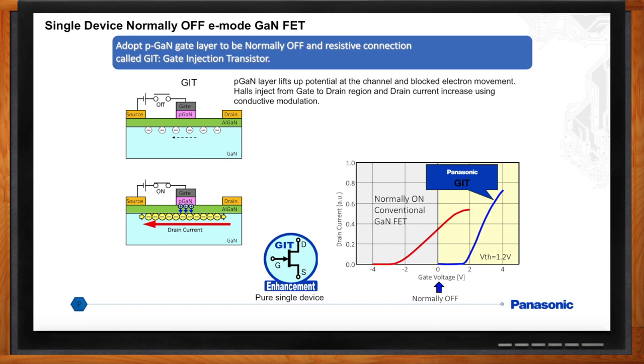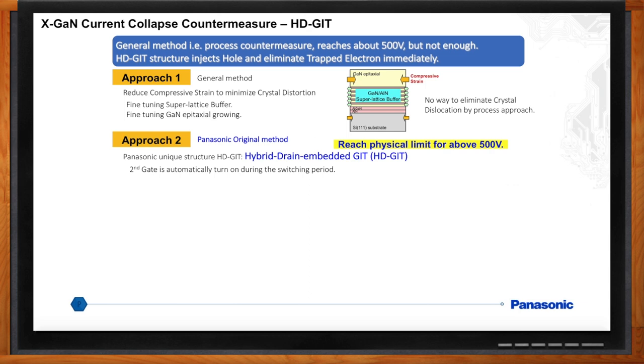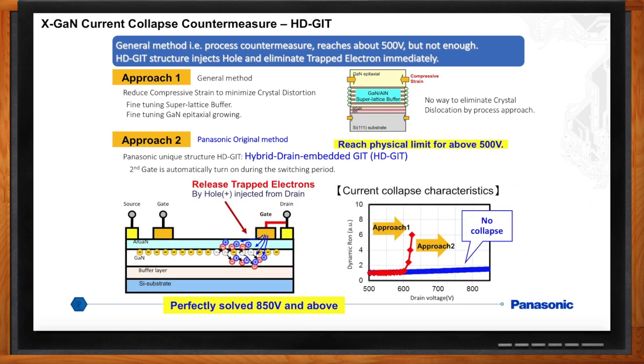We've talked about current collapse — how do we fix it? The first approach was reducing compressive strain to minimize crystal distortion by fine tuning the buffer layer and the GaN epitaxial growth and tuning the layout. Though these steps may help, there is no way to eliminate crystal dislocations by process control, thereby no way to completely solve current collapse by process alone. These countermeasures worked up to about 500 volts DC. Panasonic developed a second approach — HDGIT, or hybrid drain gate injection transistor — by diffusing a second P-type gate near the drain. The second gate is automatically turned on during the switching period; trapped electrons are released by injected holes. Current collapse-free, dynamic RDS-on-free was tested, verified, and published at ISPSD 2015 up to 850 volts. HDGIT is Panasonic's core IP for GaN power devices — the core of the X-GAN product line.